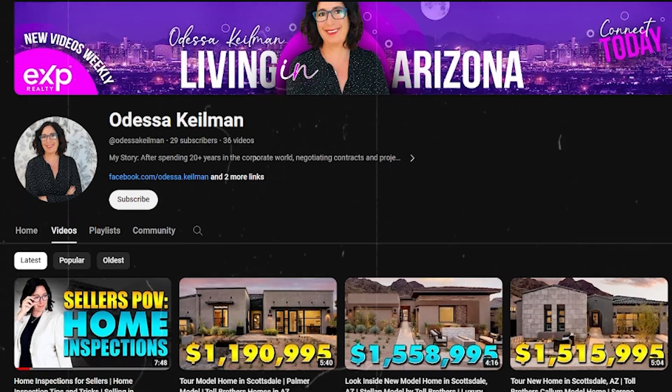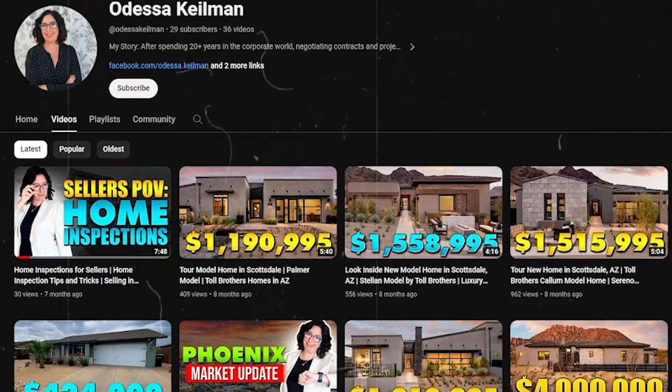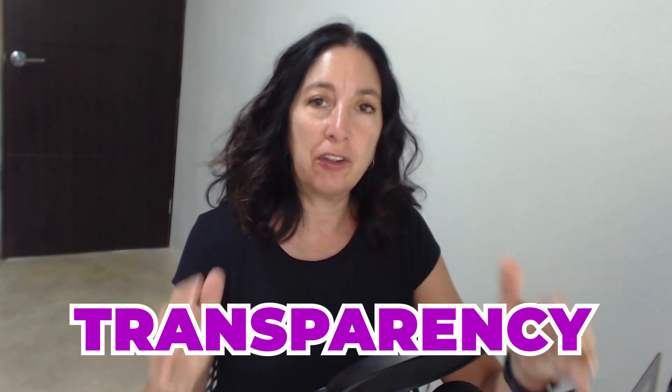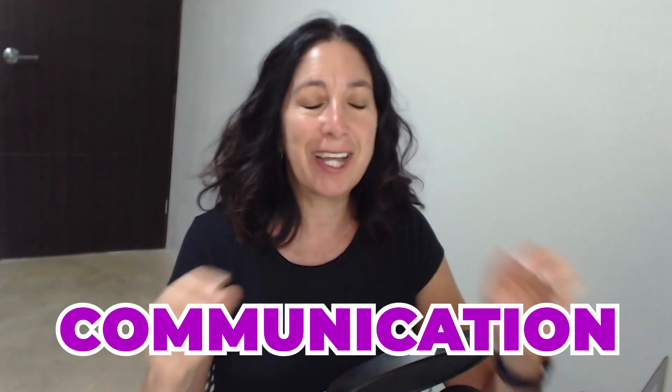We need to make sure those proceeds are going to meet your expectations. My name is Odessa Keilman. I am a longtime realtor in the state of Arizona. My partners and I help buyers, sellers, and investors with their real estate transactions by providing really strong negotiation skills, transparency, communication, and always advocating for our clients to help them meet their real estate goals.